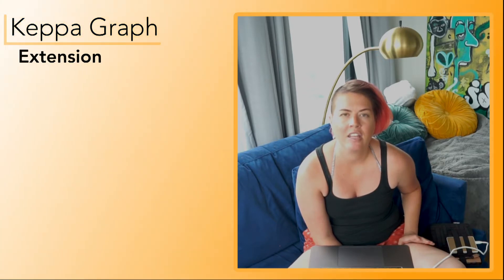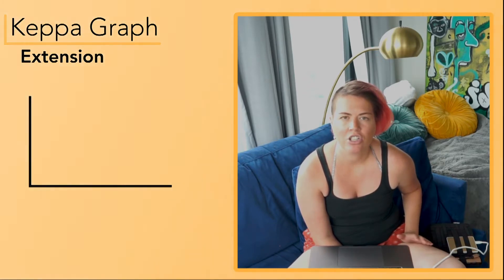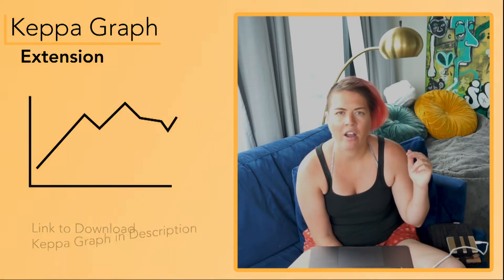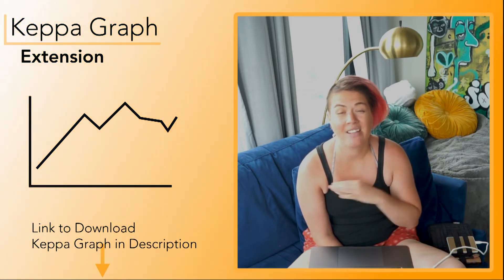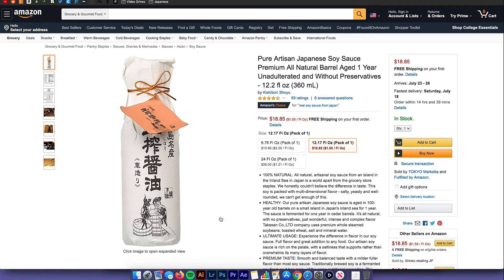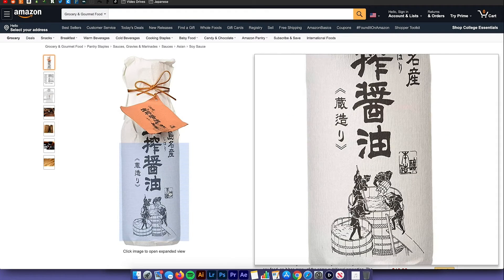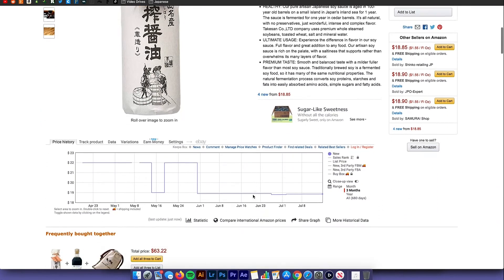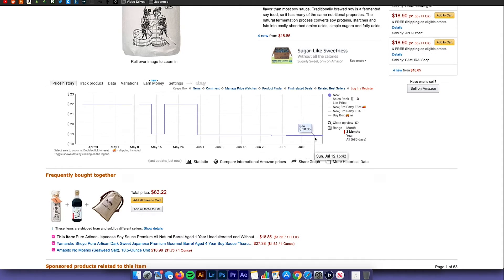My number one tip for buying stuff on Amazon is to download the Keepa graph extension. It's available as a browser extension, and when you're on Amazon you just scroll down below the product and the graph shows up showing you the price history. So I'll show you an example now. I'm on some soy sauce my uncle suggested I buy, and the price is $18.85, which seems really expensive for a bottle of soy sauce.